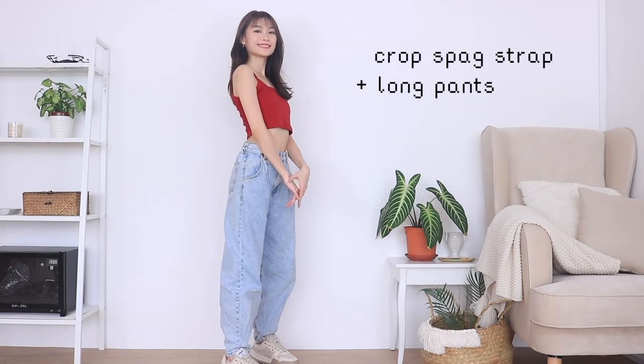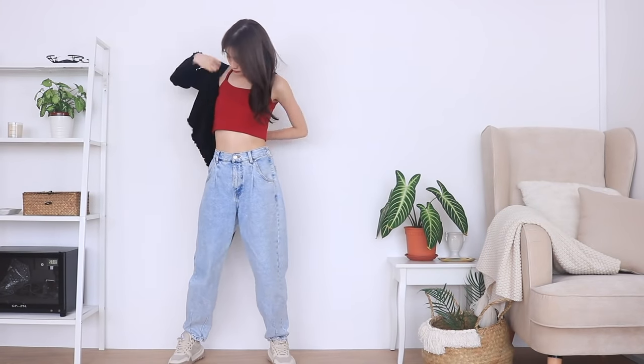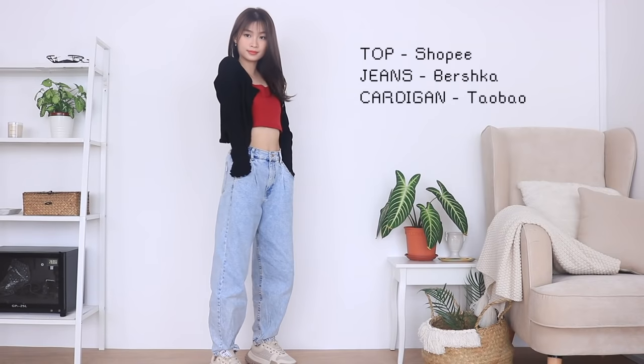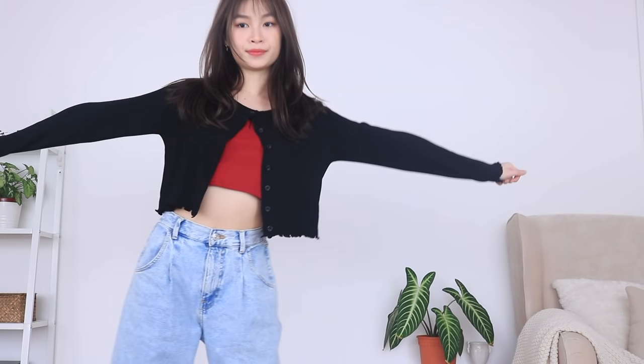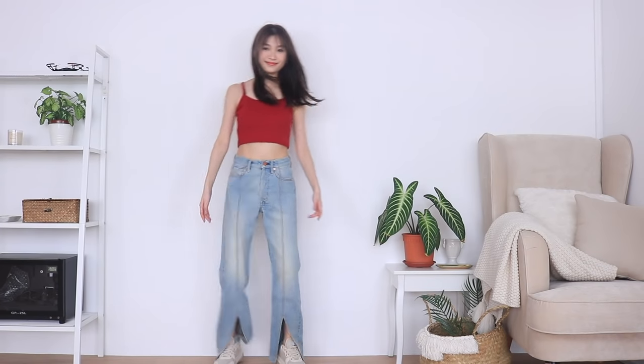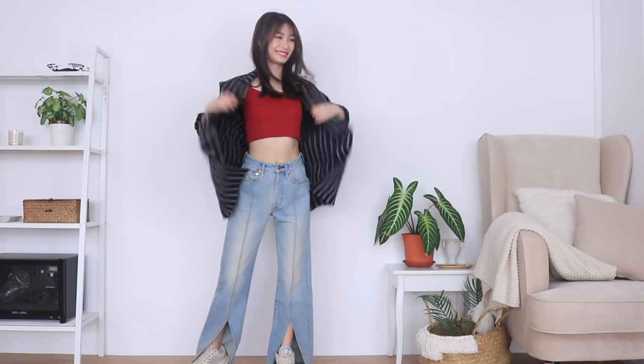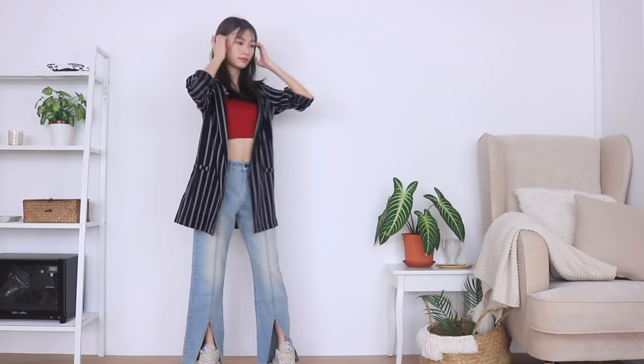Here is another one in a cropped spaghetti strap with the same pair of jeans — just add on a cardigan for a more girl-next-door, less exposed look. You can also change up the pants. Here is one with a super trendy and smart design — there is a slit at the front so it elongates your legs even more. Pair it back with the same casual blazer for a more formal look.